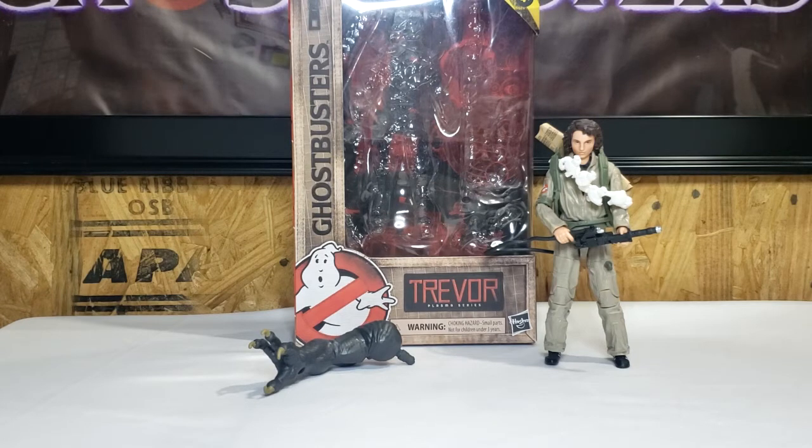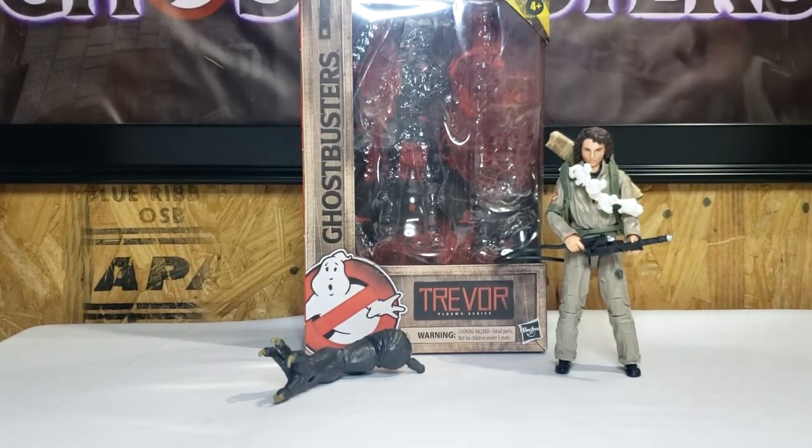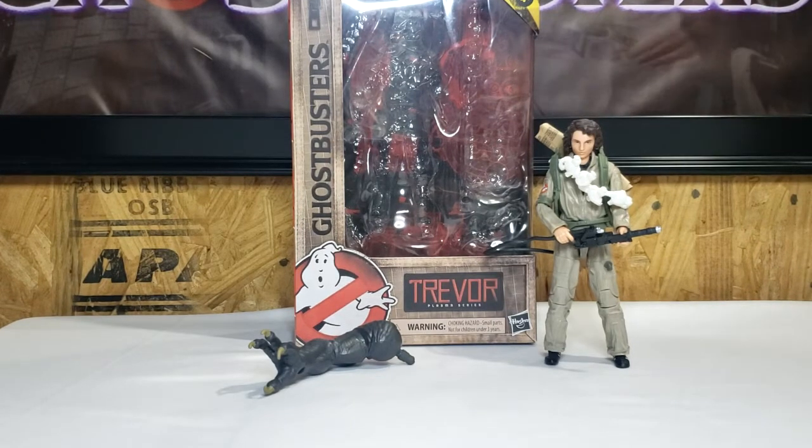After we get done with Trevor, the following day we will do Lucky, Podcast, Venkman, Ray, and then Winston. And then after that, we'll combine all the Collect and Connect parts and do the Sentinel Terror Dog.